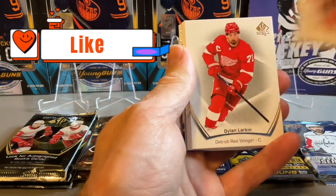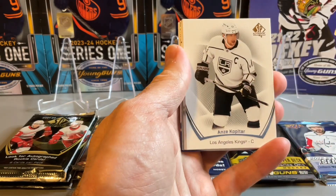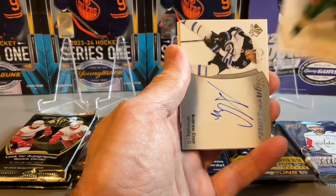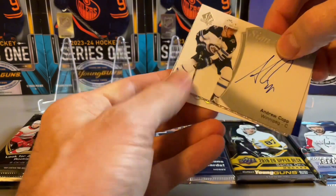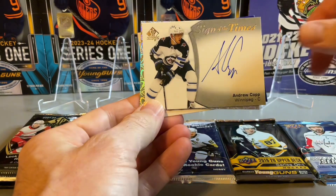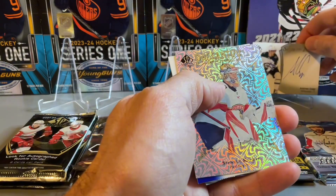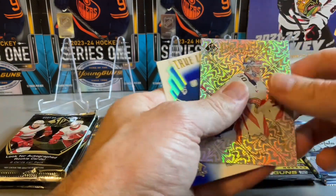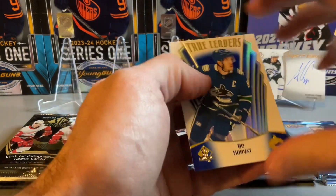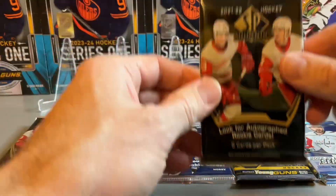Hoping we picked one of the packs with the Future Watch auto in it. Pack two has Kopitar, Vasilevsky — who just returned from injury — and we do have a Sign of the Times Andrew Kopp autograph. So one autograph in today's break, decent start. Not the biggest name in terms of the autograph but we'll take it — a hard-signed autograph, pageantry, and a True Leaders of Blue of Bo Horvat.